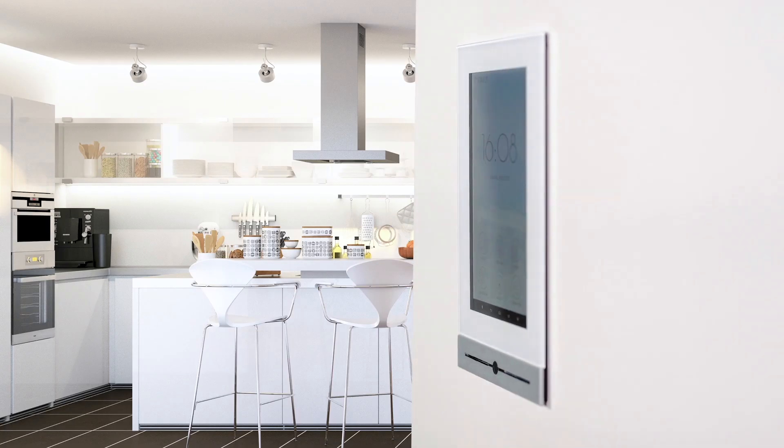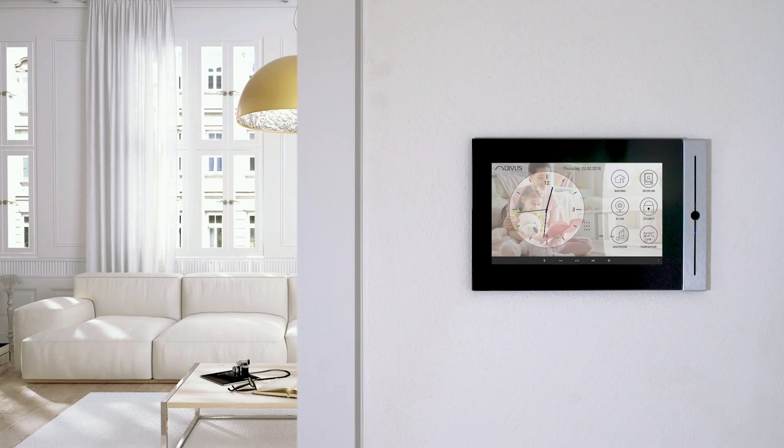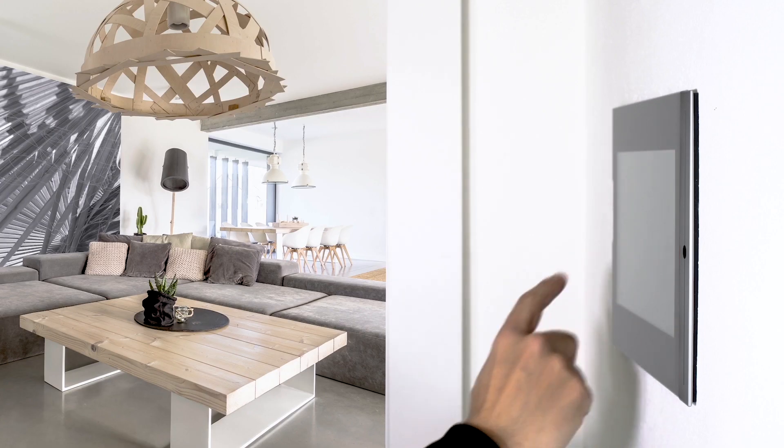It can be mounted vertically or horizontally to meet all structural and aesthetic requirements. Devo's TouchZone.